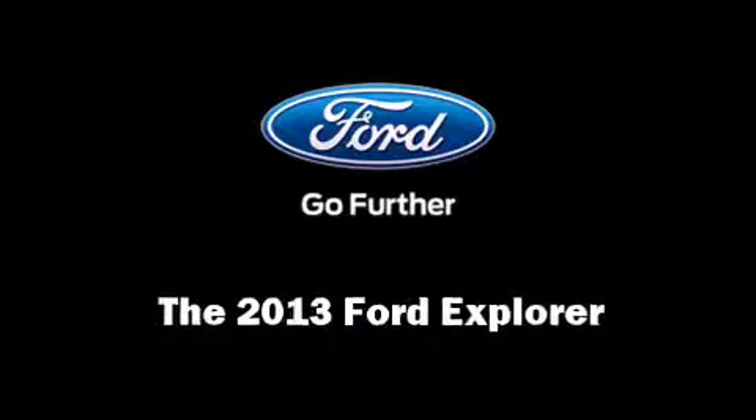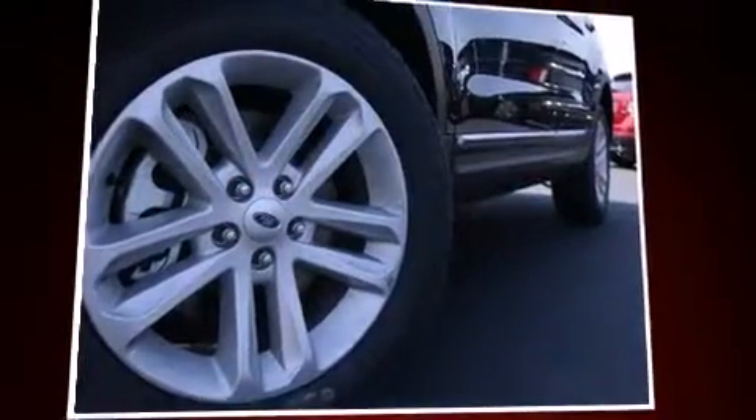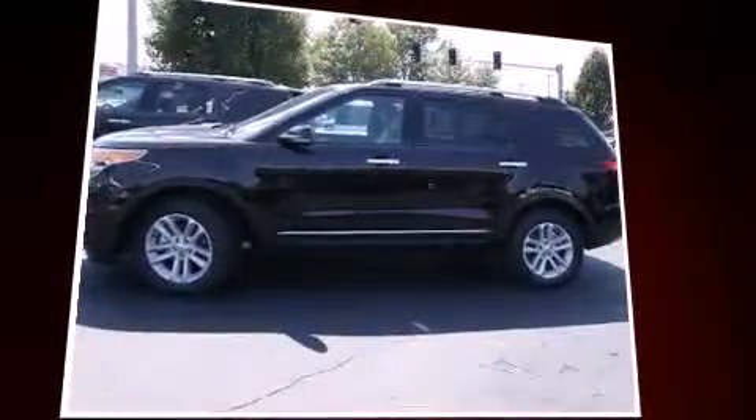Take command of the road in the 2013 Ford Explorer. It features an automatic transmission, four-wheel drive, and a 3.5-liter six-cylinder engine.